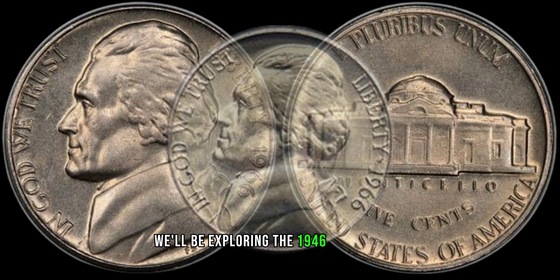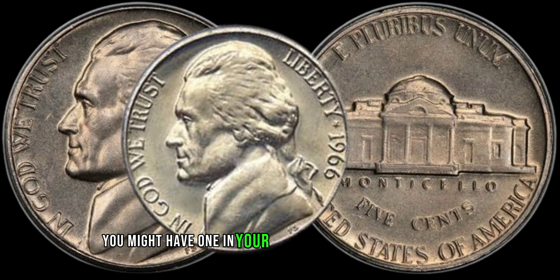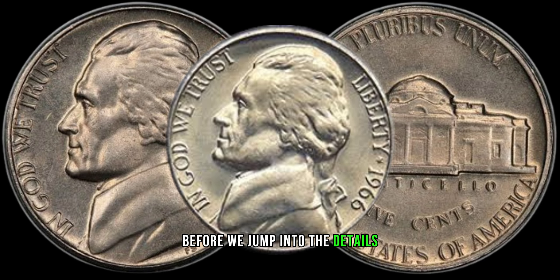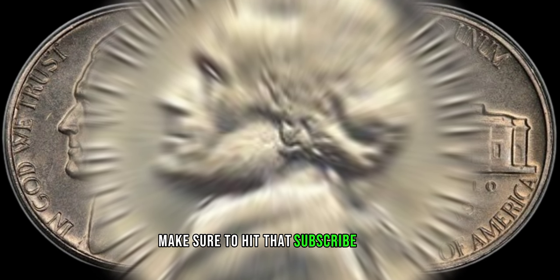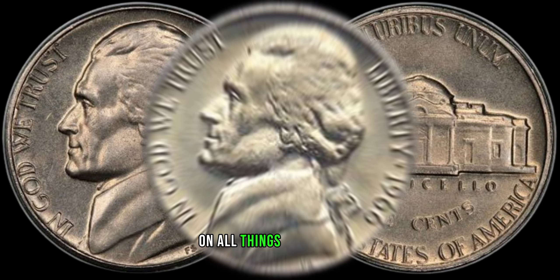We'll be exploring the 1946 wheat penny, and trust me, you might have one in your pocket worth a small fortune. Before we jump into the details, make sure to hit that subscribe button and ring the notification bell to stay updated on all things coin-related.